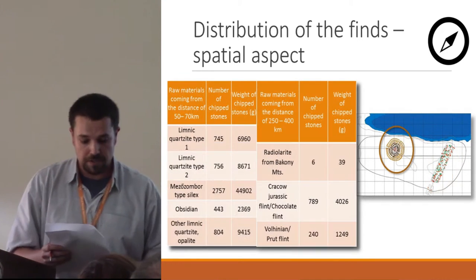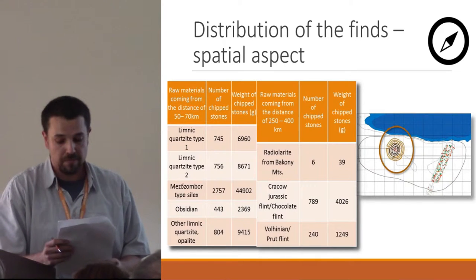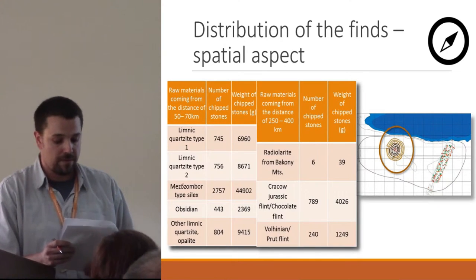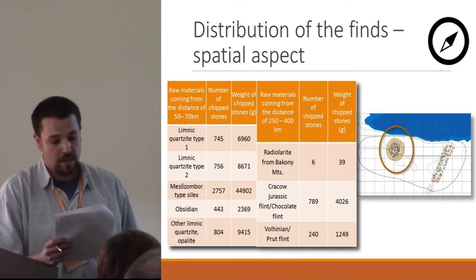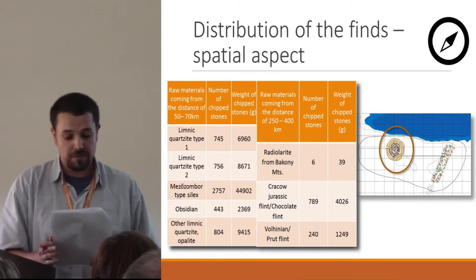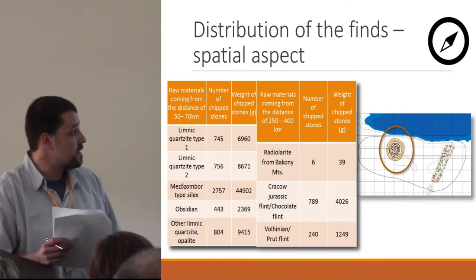In contrast, the excavation of the tell yielded chipped pieces from distant sources at more than 15%. Moreover, one of the three subtypes of the Limnic quartzite — the Mezocsát-Zsombor type silex — ruled the assemblage, which is connected to the southern side of the Tokaj Mountains.